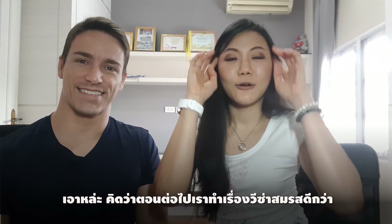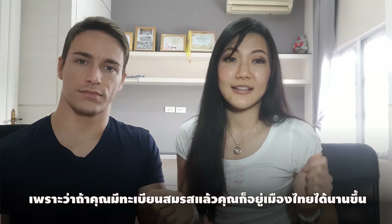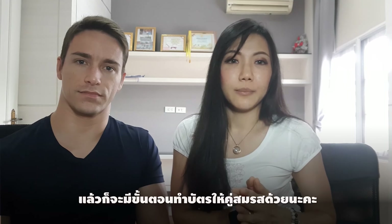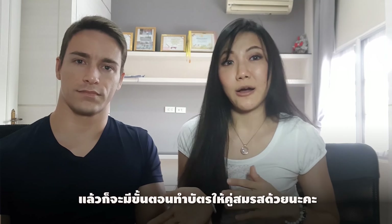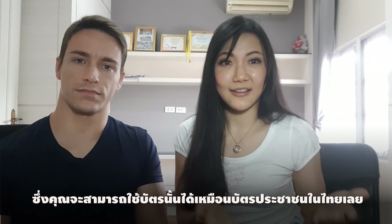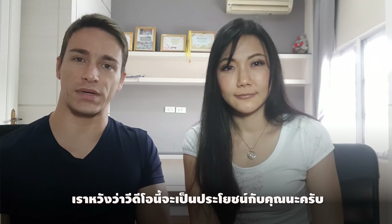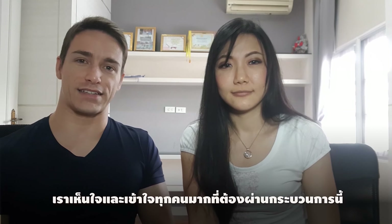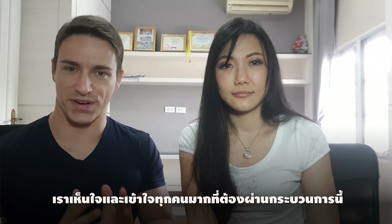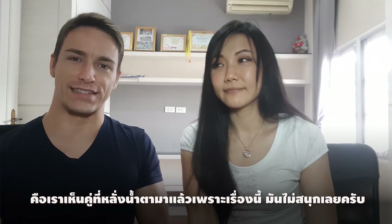Finally, you're done! In the next video we are going to talk about the marriage visa, because after you have the marriage certificate you can stay in Thailand longer, and also how to make the ID card for your spouse that you can use as an identity card in Thailand. We really hope this was useful. It is a very long and frustrating process, and we sympathize with anyone who has to go through it — we've seen couples left in tears because of it.